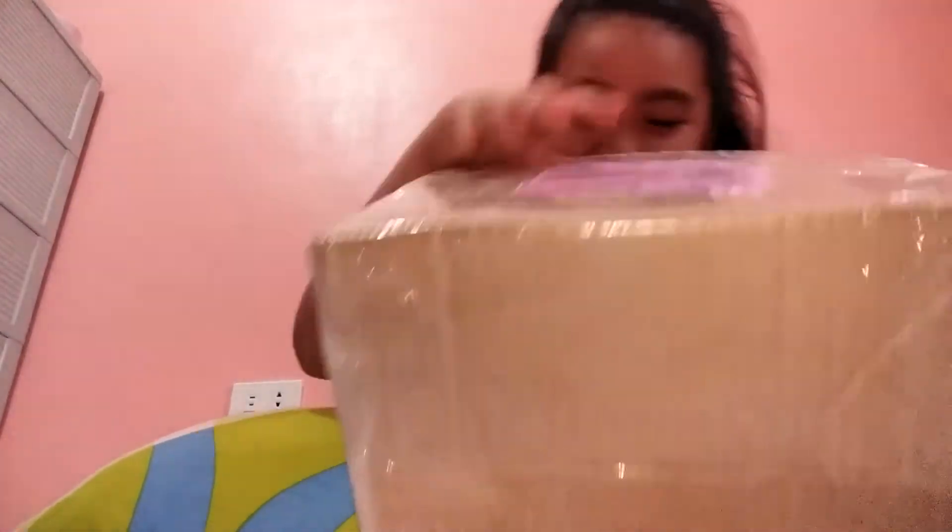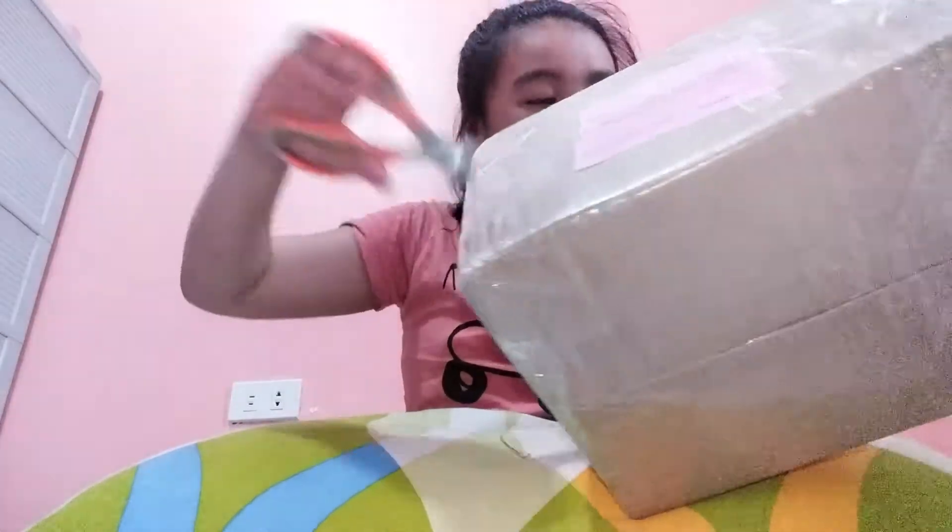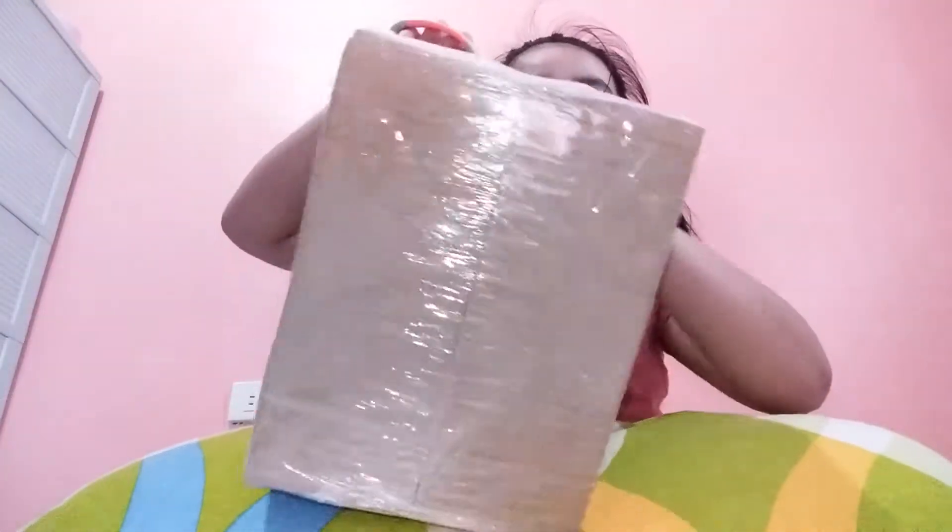Oh my gosh, oh my gosh! It's hard. It's all wrapped up. Oh my gosh, it's so big! It's my first time receiving a package like this, you know.